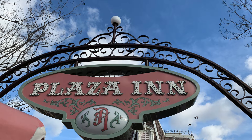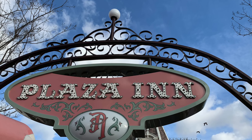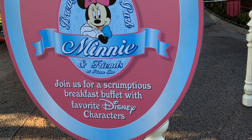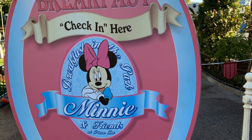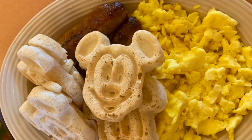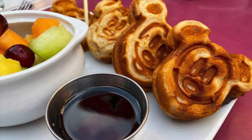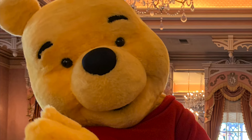For character dining at breakfast, you have two options. The first is the Minnie and Friends Breakfast Buffet at the Plaza Inn on Main Street — make reservations as close to 60 days out as possible because it's very popular. When you check in, let them know you need a gluten-free menu. It's a breakfast buffet, but they make a gluten-free breakfast plate in a separate kitchen area, complete with eggs, potatoes, breakfast meats, and gluten-free Mickey waffles. If you're worried about cross-contamination with buffet items like fruit, they can bring some out separately that hasn't touched any other food yet.